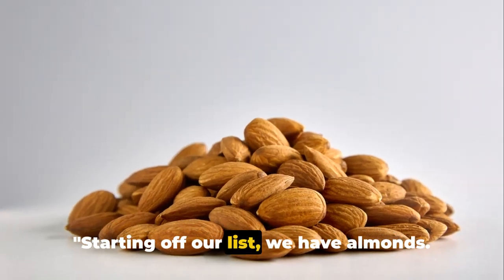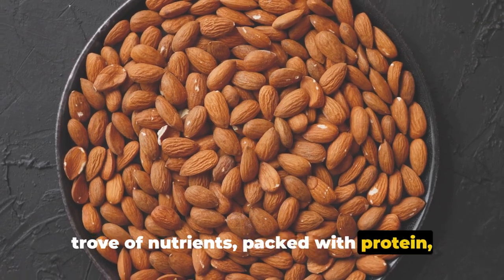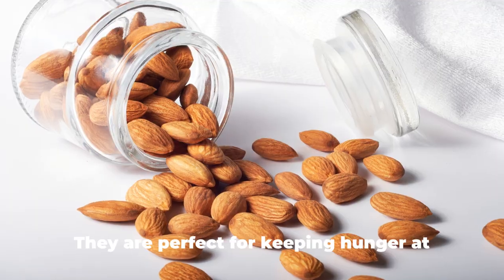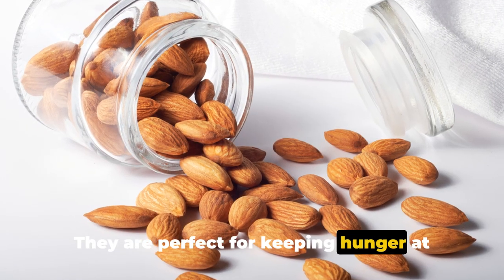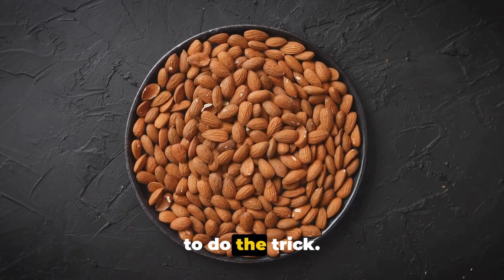Starting off our list, we have almonds. These bite-sized wonders are a treasure trove of nutrients, packed with protein, healthy fats, and fiber. They are perfect for keeping hunger at bay and providing a steady source of energy. Just remember, a small handful is enough to do the trick.